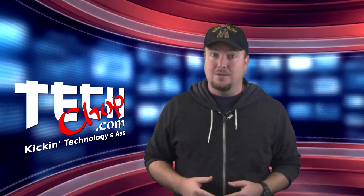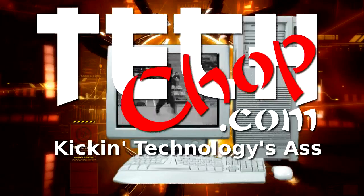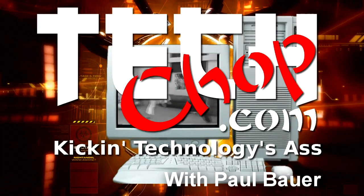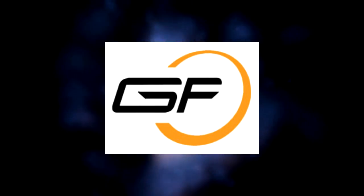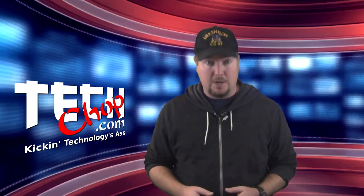This is the last episode of the year. This episode of Tech Chop is brought to you by Gamefly. Never buy a bad game. Merry Christmas and welcome to episode 45 of Tech Chop.